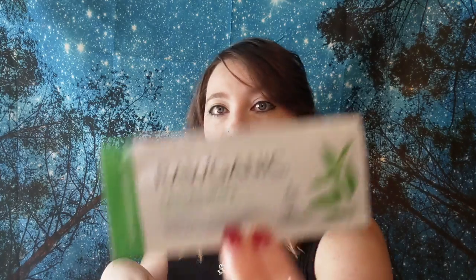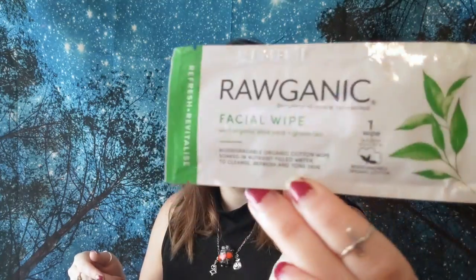The next thing in the box is raw organic facial wipes. They did say, because this is the birthday box, it was supposed to be the regular four items plus some extra stuff, so I guess this is one of the little extra things. It is a raw organic facial wipe with organic aloe vera and green tea. I will definitely be using that tonight - I love green tea stuff and aloe. I use aloe vera as a nighttime face mask and it's helped my skin clear up so much.